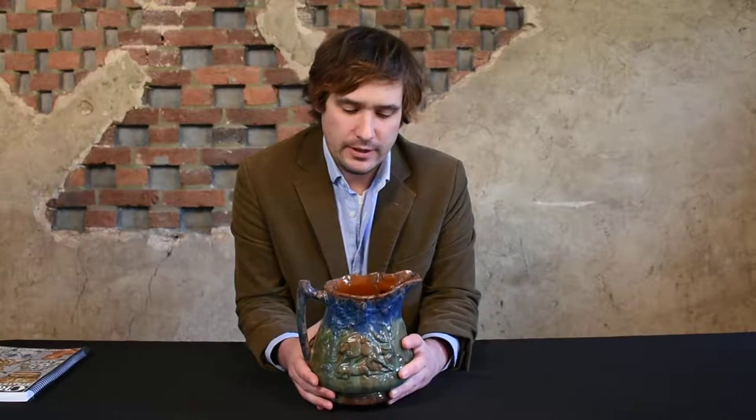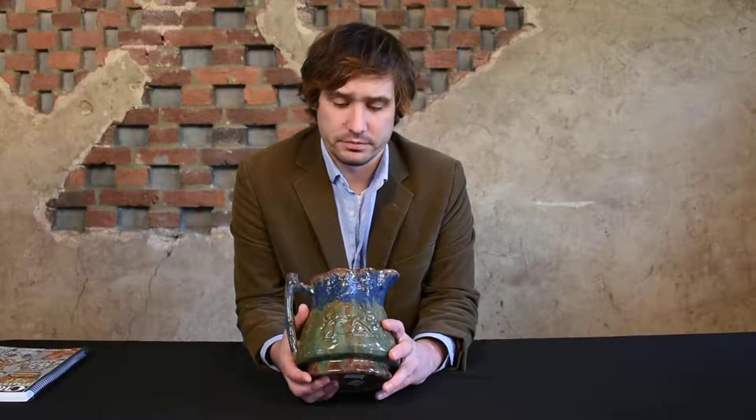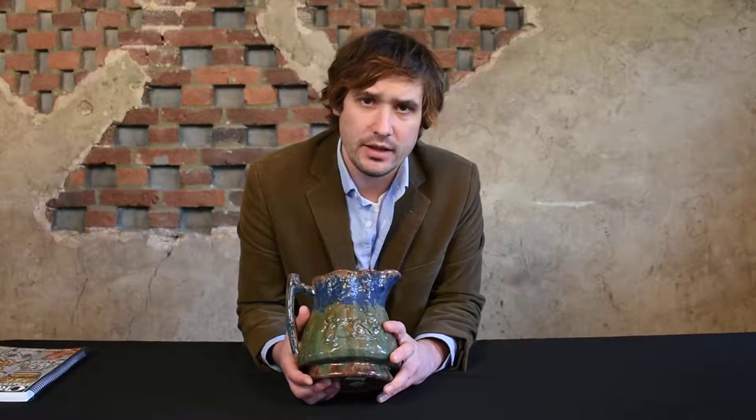There are a number of these molded hunt scene pictures known. It's always been considered a desirable form whether it's a John Bell example from Waynesboro or whether it's a multi-glaze example from down in the valley. But this example is arguably the best example of the form known. It's a very, very striking piece.